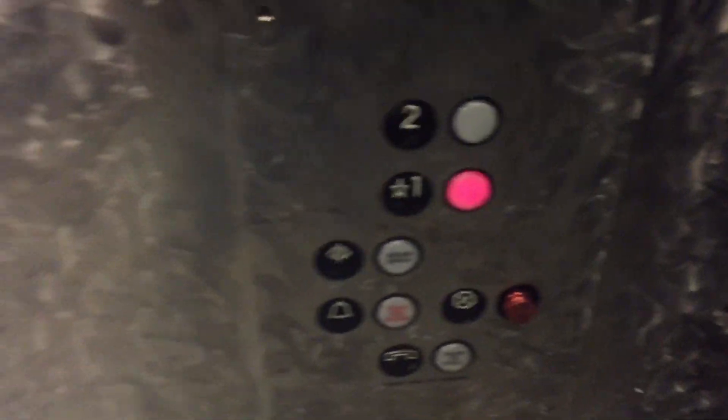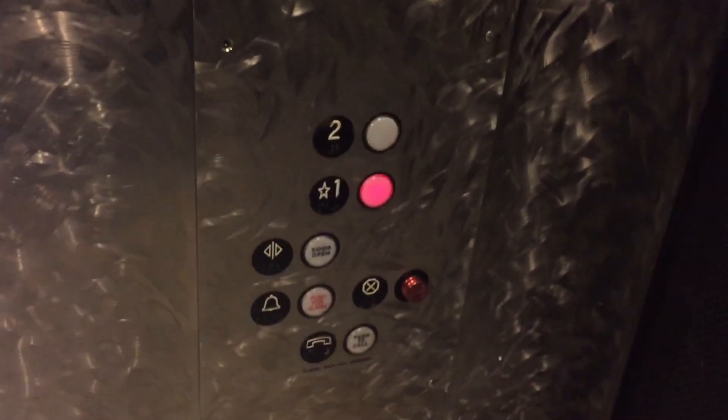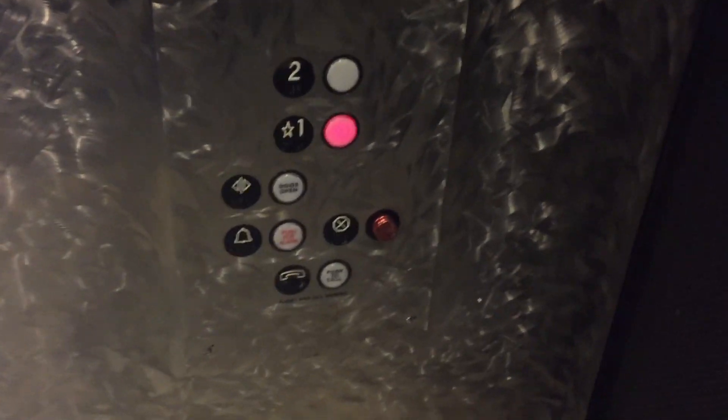This is the elevator here at the Macy's in Manhattan Beach, California. This is a Westinghouse. This store is about to be closed and they're building a new Macy's, so this might be the last time we'll see this elevator here.